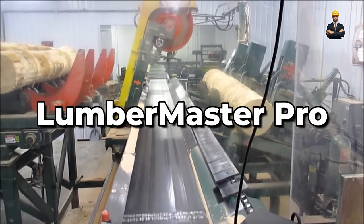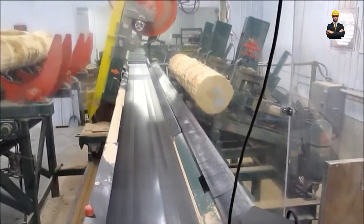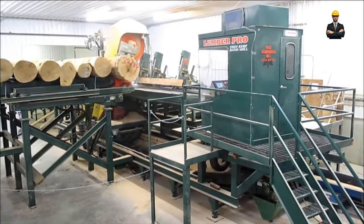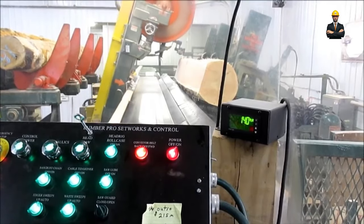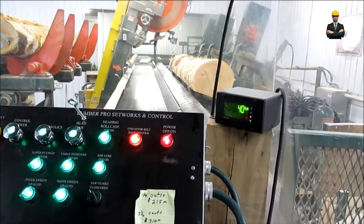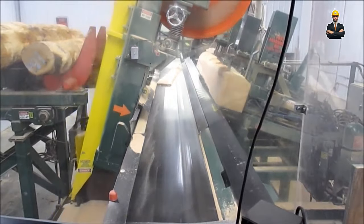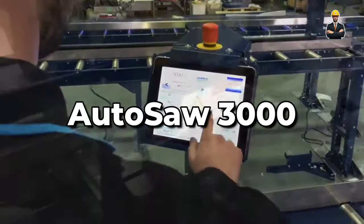The LumberMaster Pro utilizes AI to outsmart even the most seasoned woodcutter. Think of it as a chess-playing sawmill, analyzing each log and strategizing the most efficient cut. It then adjusts its blade angles and depth like a seasoned chef, ensuring every slice is perfect. Hydraulic log loading and real-time monitoring keep the process smooth and safe, handling logs up to 4 feet in diameter.